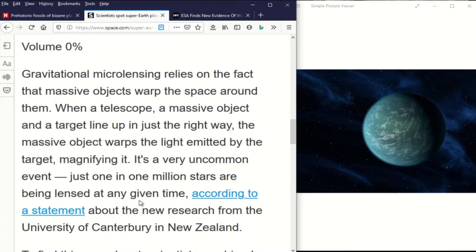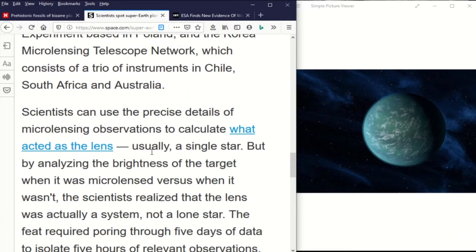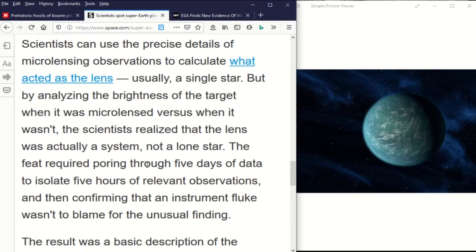Just one in a million stars are being lensed at any given time. To find a new planet, scientists combine microlensing observations from several observatories: there's an optical gravitational lensing experiment in Poland, and in Korea you have the microlensing telescope network, which consists of a trio of instruments in Chile, South Africa, and Australia. Scientists can combine the precise details of these microlensing observations to calculate what they actually saw — usually it's a single star. So they have to pour through several days of data to isolate a particular time and confirm that what they're seeing isn't just a star by itself, but a planetary system.